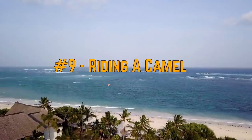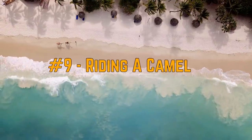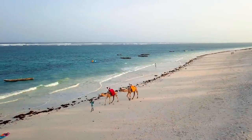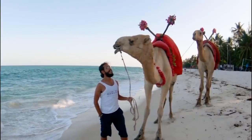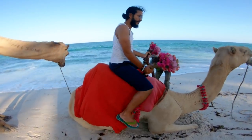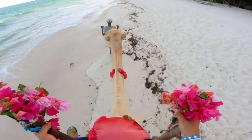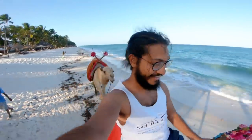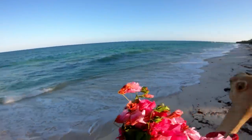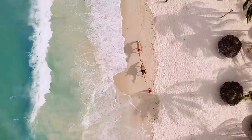Moving on to number nine, which is riding a camel on the beach. During the evening you usually have vendors that walk their camels along the beach and offer camel rides. This is another amazing way to witness Diani beach — getting on top of a camel, getting up super high, the camel rocking you back and forth. You have the wind blowing on your face and you're getting to see the colors of the sky as the sun is setting. It's so perfect and you have to try it.